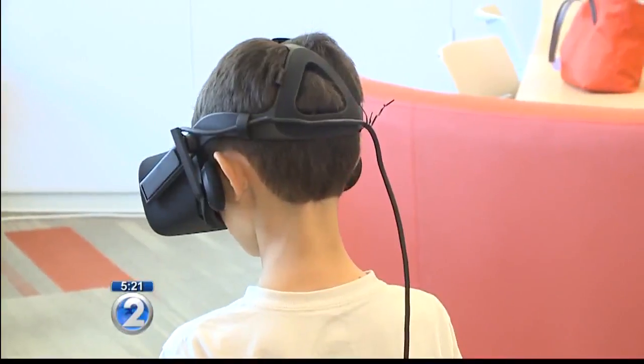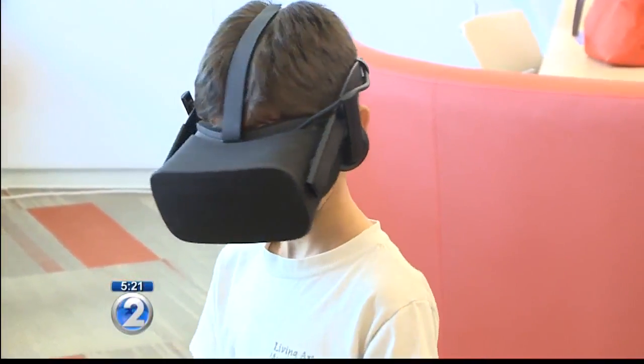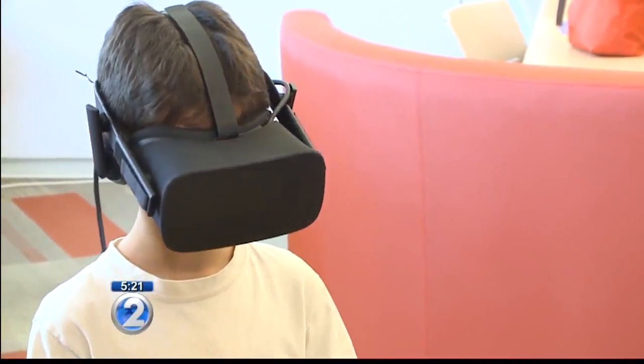The 360 VR experience would be part of an interactive exhibit at the Children and Youth Day at the state capitol on October 1st.